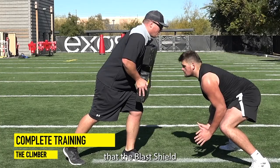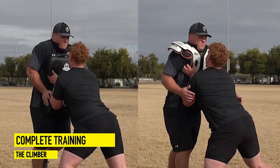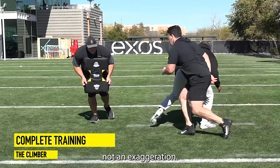And finally, please know that the blast shield is a tool that directly coincides with the climber. Getting both is essential — not an exaggeration.